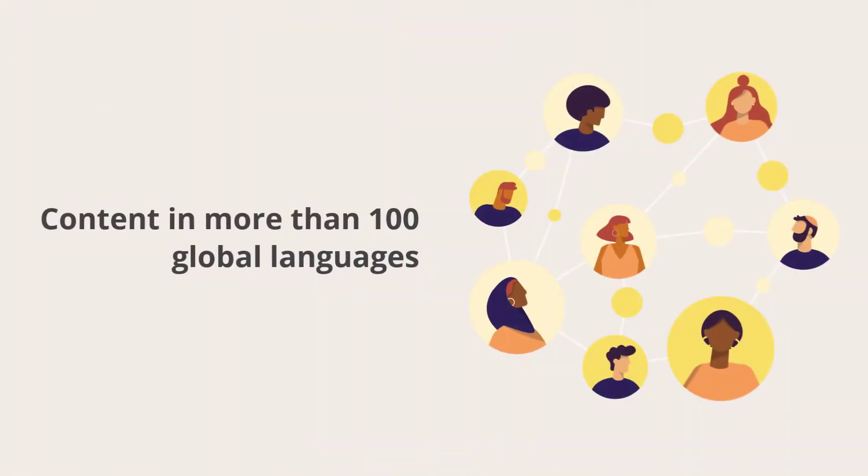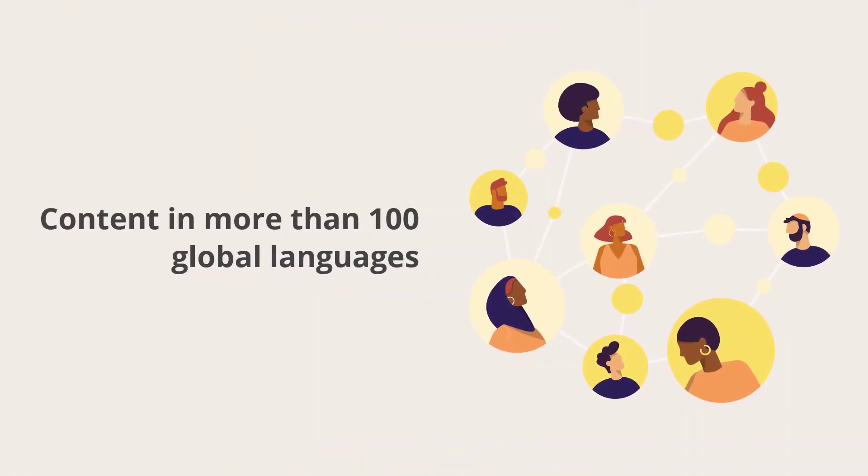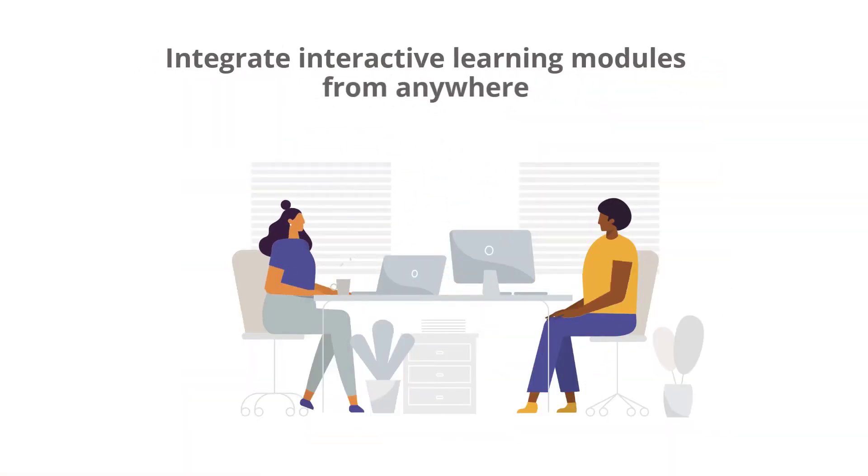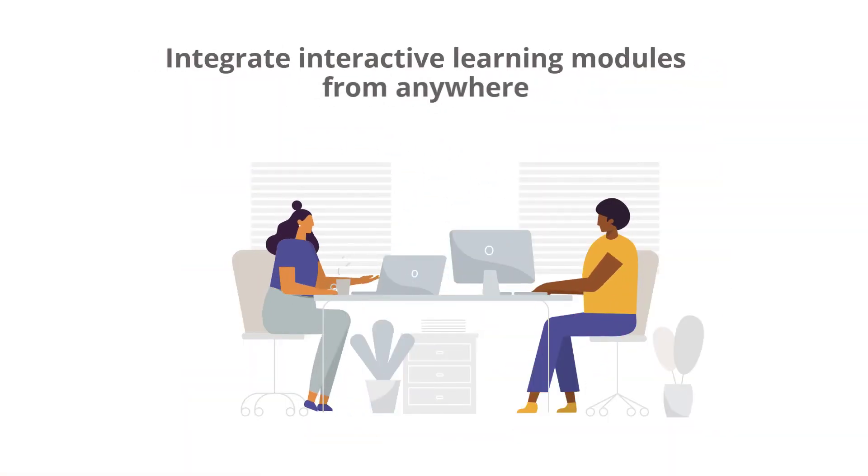Offer content in more than 100 global languages to ensure that your team gets the right message. Integrate interactive learning modules from anywhere, and offer a single place for all your training content.